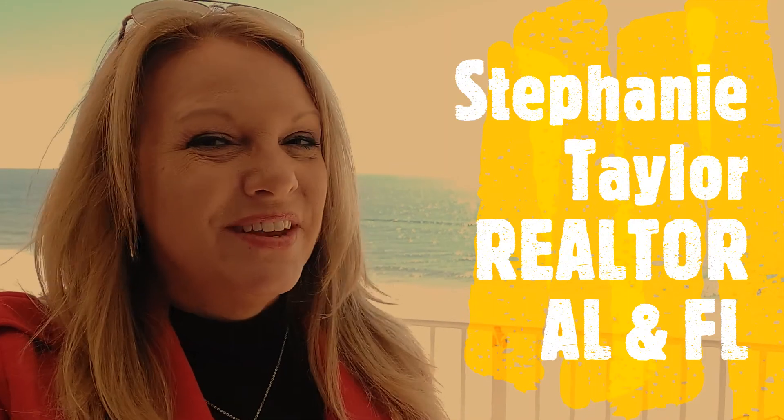Hey everybody, it's Stephanie with another video tour and I'm standing here on the beautiful Gulf of Mexico in Perdido Key, Florida. It's kind of a tongue twister. I'm at 13785 Perdido Key Drive, which is a complex called Perdido Sky — another low-density building.